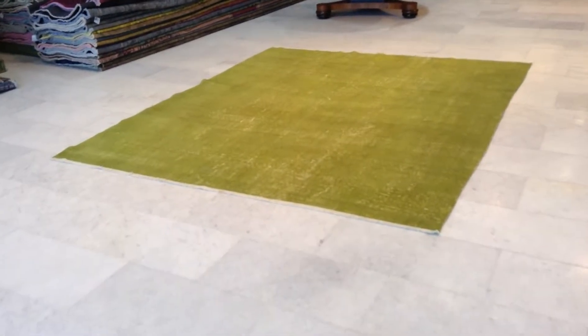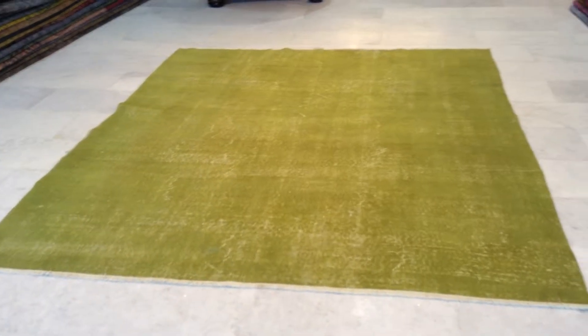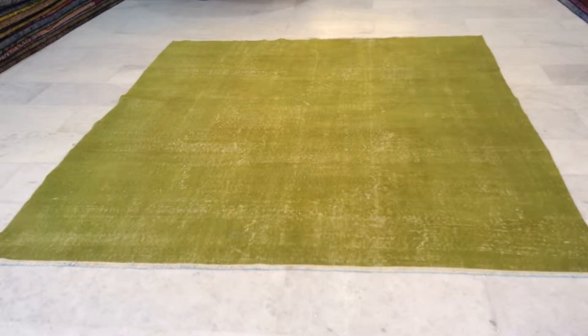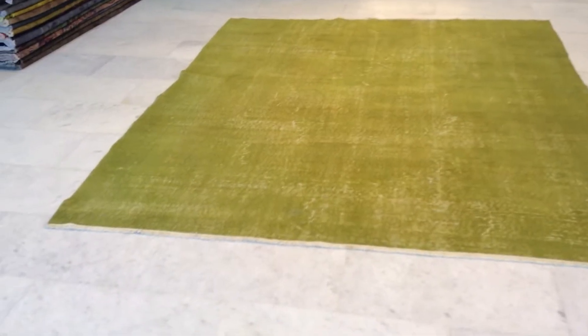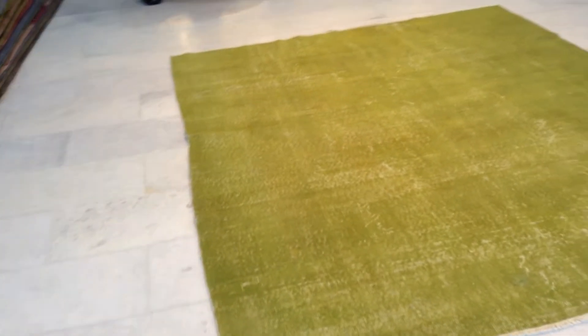This is vintage carpet 6244. It's a handmade Turkish vintage carpet. It has a very beautiful lime green color tone to it, which is very fresh and very easy on the eyes. The carpet colors make a real statement.